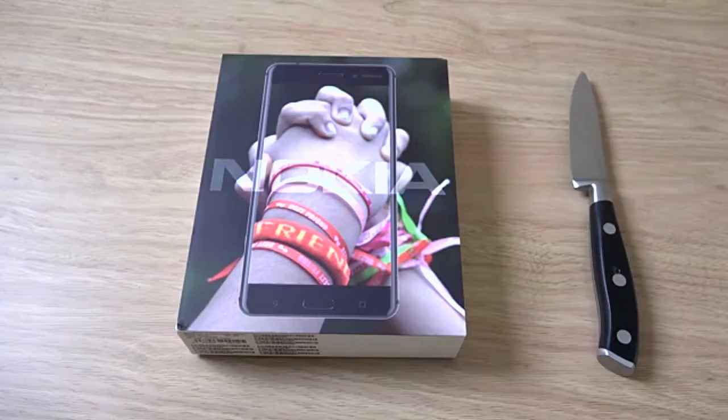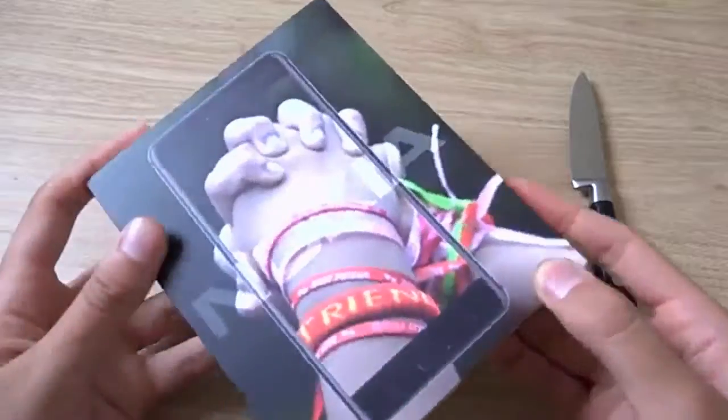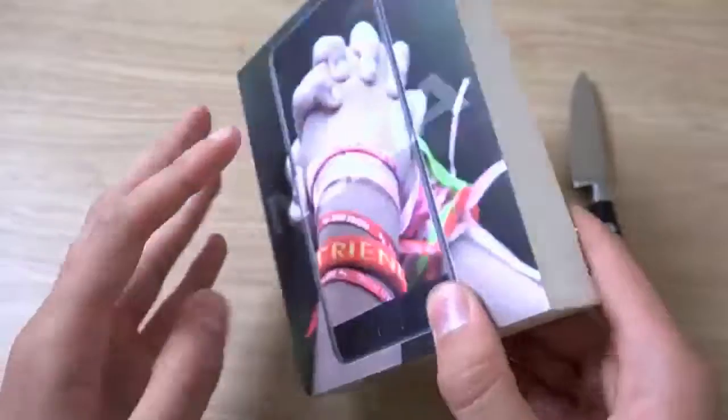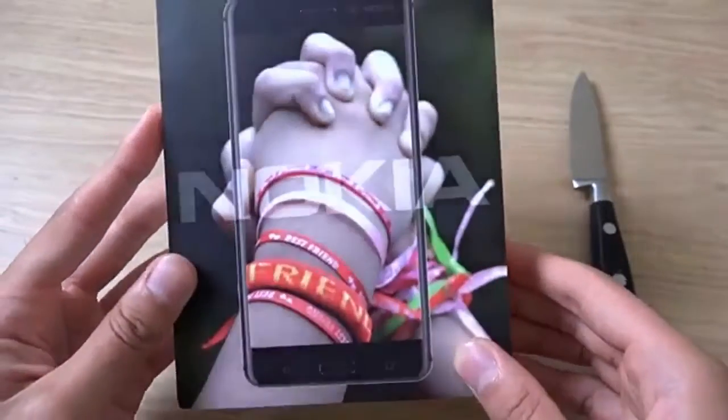Hey guys, we have the Nokia 6 on the table and I want to do a quick little unboxing and first look at the device. This is Nokia's comeback for 2017, and we're also going to be releasing a Nokia 8 flagship very shortly. This one is more of a mid-range handset, but it does come with some decent specs, and it isn't the most expensive phone in the world, so we're going to unbox it here to see what Nokia is bringing to Android.